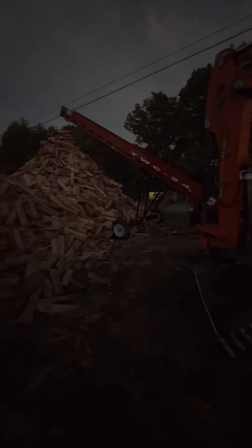Alright, Doug, let's go home. That's it. Now we're going to do the next pile.